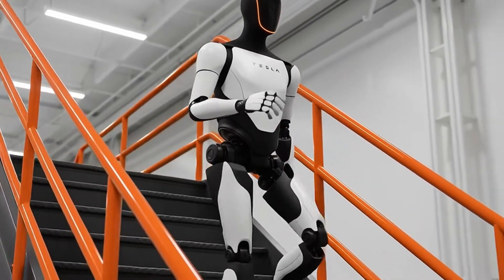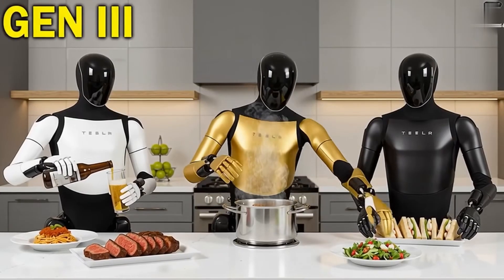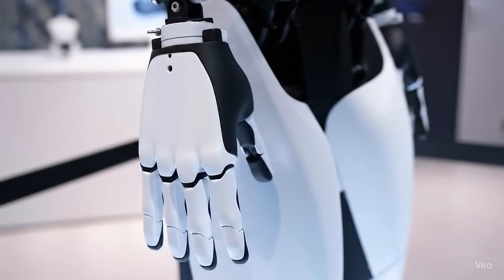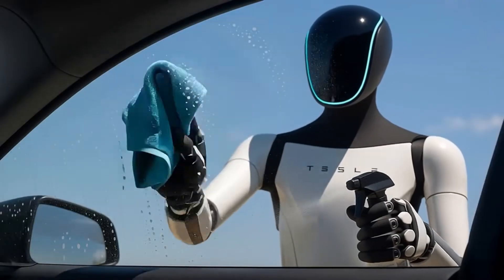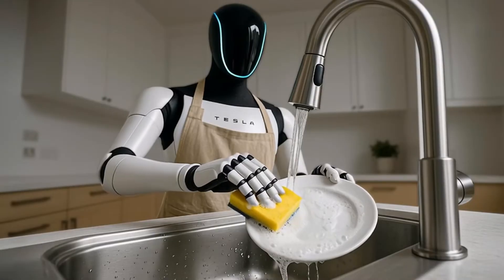Other robots can walk, run, maybe even lift something heavy — but cooking, peeling, or rinsing vegetables? Forget it. Without hands that move like ours, a robot is basically useless in a kitchen. Optimus Gen 3 is tackling the hardest part first, and that's why it's a genuine game-changer.